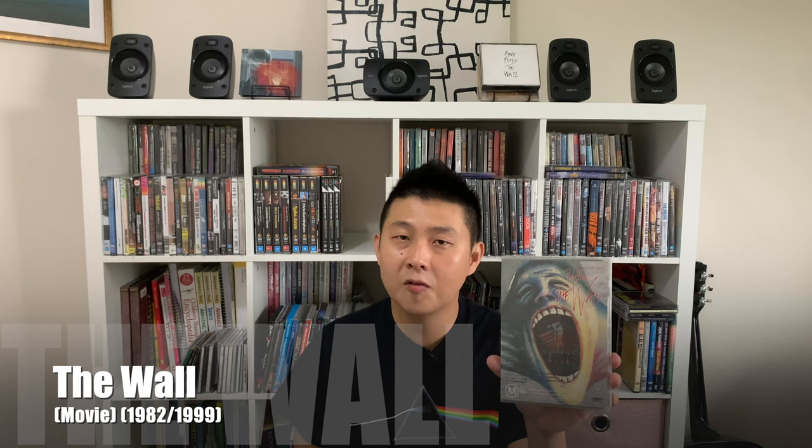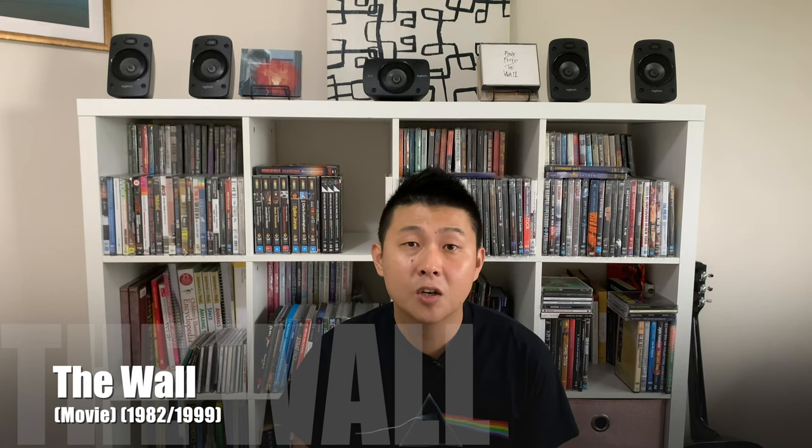Number nine — coming in at number nine, this is the cheapest item in my collection and it is Pink Floyd's movie version of The Wall. This DVD cost me six dollars and one cent two years ago and that included free postage. The music in this album is excellent and if anyone who is involved in producing and releasing surround sound mixes for Pink Floyd, please hear this message.